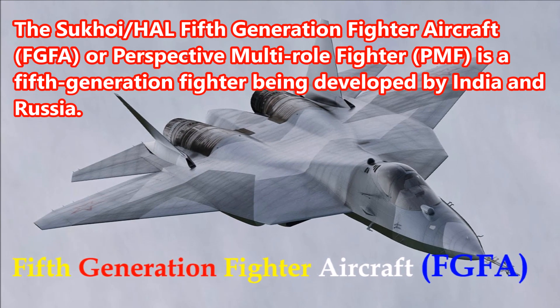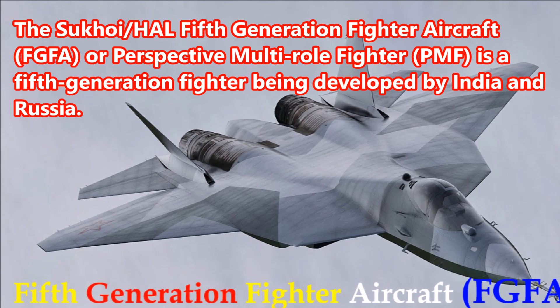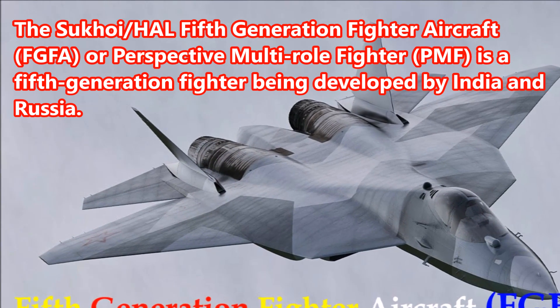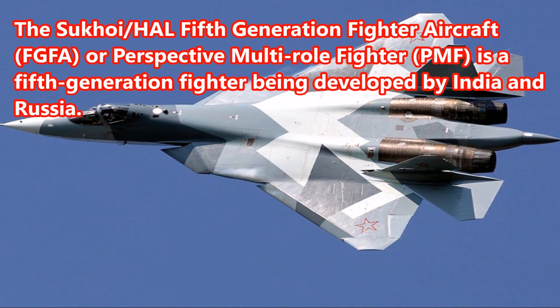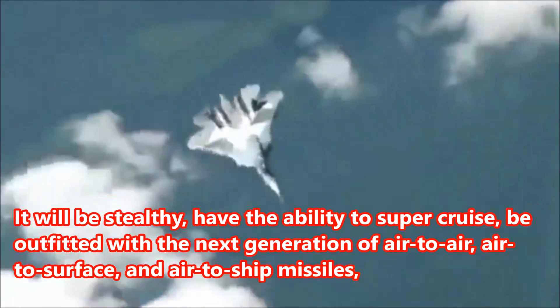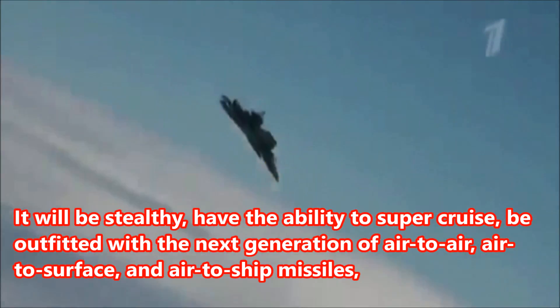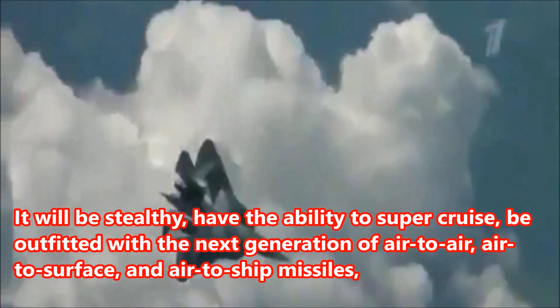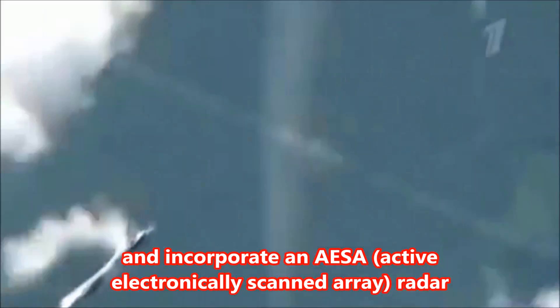The Sukhoi-HAL 5th Generation Fighter Aircraft, FGFA, also known as the Perspective Multirole Fighter, PMF, is a fifth generation fighter being developed by India and Russia. It will be stealthy, have the ability to super-cruise, be outfitted with the next generation of air-to-air, air-to-surface, and air-to-ship missiles, and incorporate an AESA, active electronically scanned array, radar.